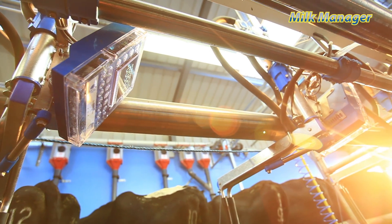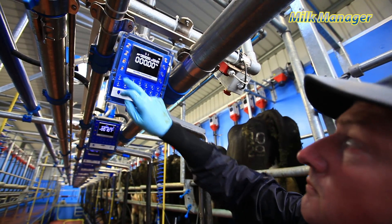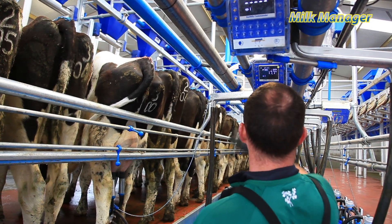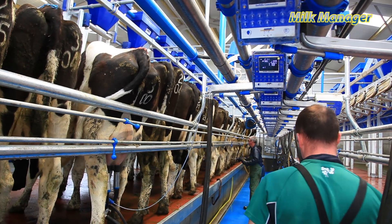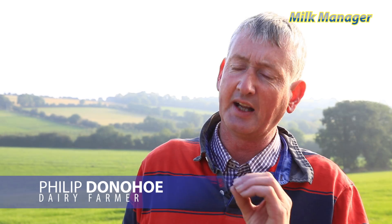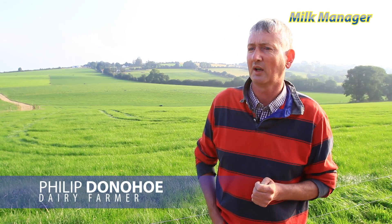Not everything is predictable on a farm. With that in mind, Dairy Master have made it easy and intuitive to manually command functions right from the milking parlour, so you're always in the know and always in control. All those things are controlled from the boxes — it's very visual in the parlour to see what's going on, and I think it integrates extremely well.